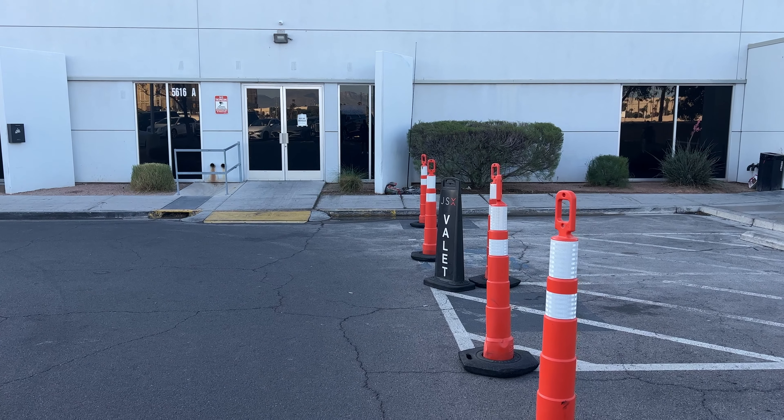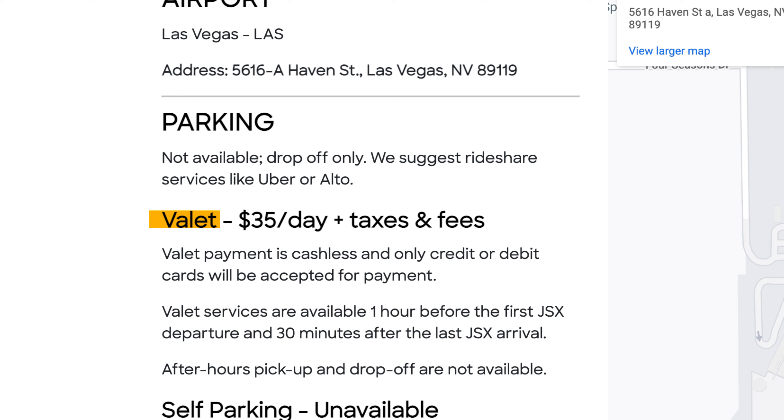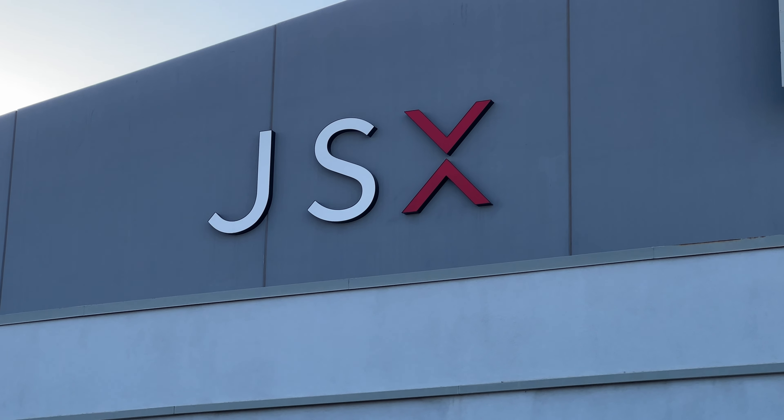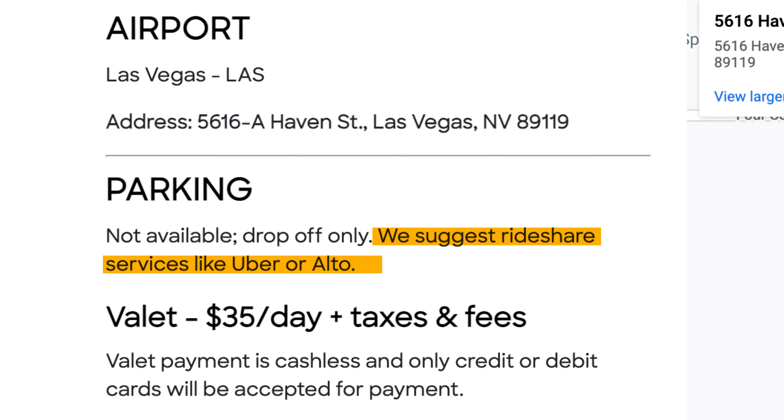Getting out of the Uber, there's a valet sign out front and a valet attendant. Valet parking is $35 a day. There is no parking at the Las Vegas hangar, and this is common for most JSX hangars. Drop-off from a rideshare service is typically recommended when flying JSX.